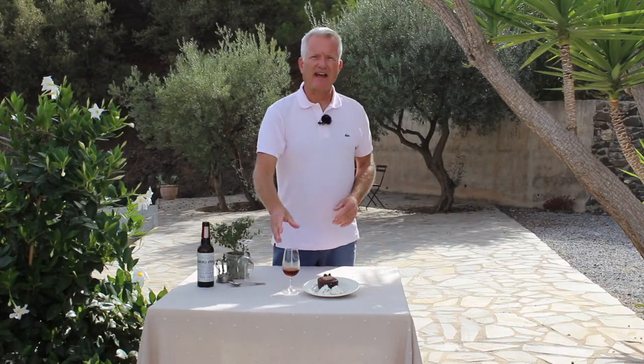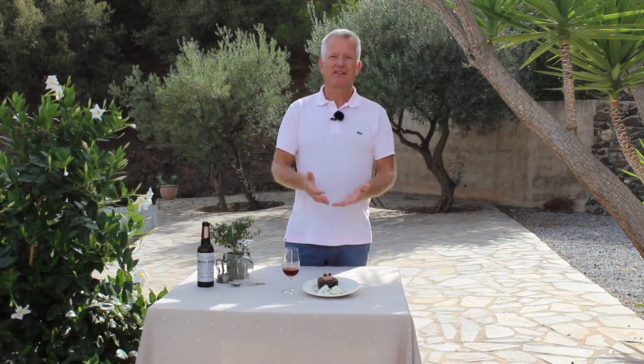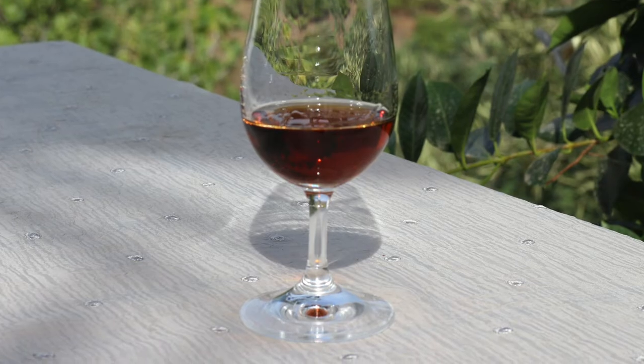If you have an older Pedro Ximénez, you can also serve it with pâté or blue cheeses. A normal Pedro Ximénez, serve it with ice cream or a cake — chocolate cake or both. Drink it together with chocolate or just as a dessert by itself.